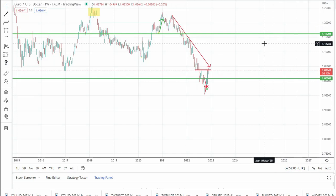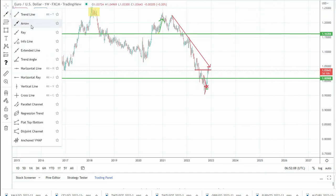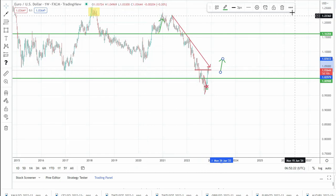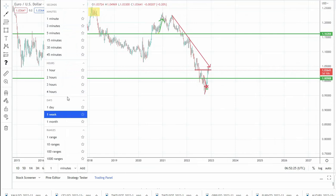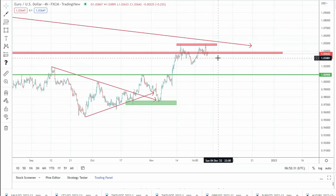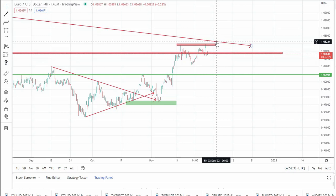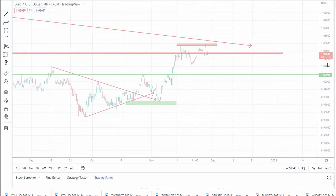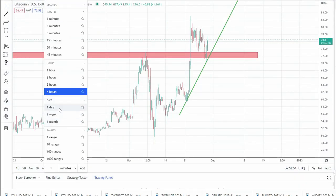Looking at the bigger picture, we can see that EURUSD can also rise to this level of resistance around 1.08. So in conclusion for EURUSD, as I said, I'm looking to buy dips around 1.03 and my first target is set at 1.05.